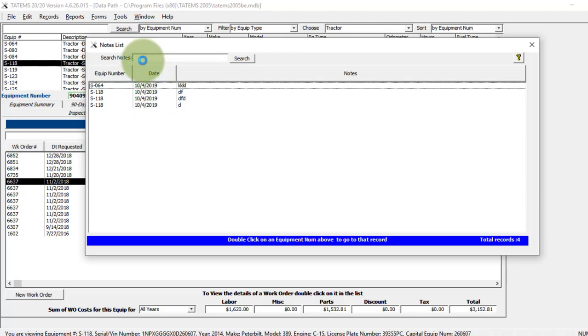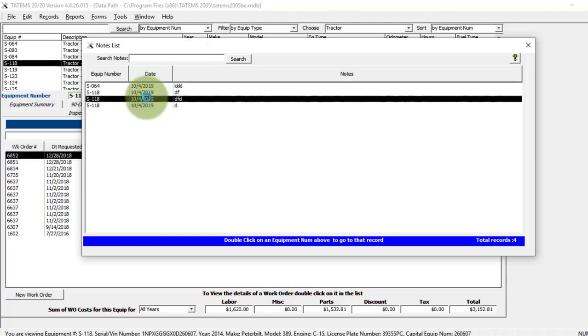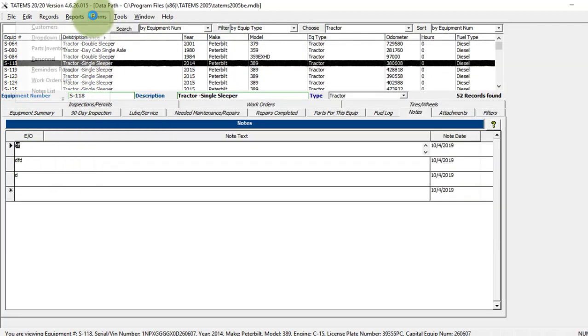Over here you have a notes list, which gives you all the notes entered into the system. You can search by notes, which is helpful if you're using notes to track things like tools on board, tarps, generators, compressors, or other items assigned to a piece of equipment. If you have a serial number or ID number, you can find out where it's installed. Double-clicking on a note will bring up that piece of equipment in the background along with the note.